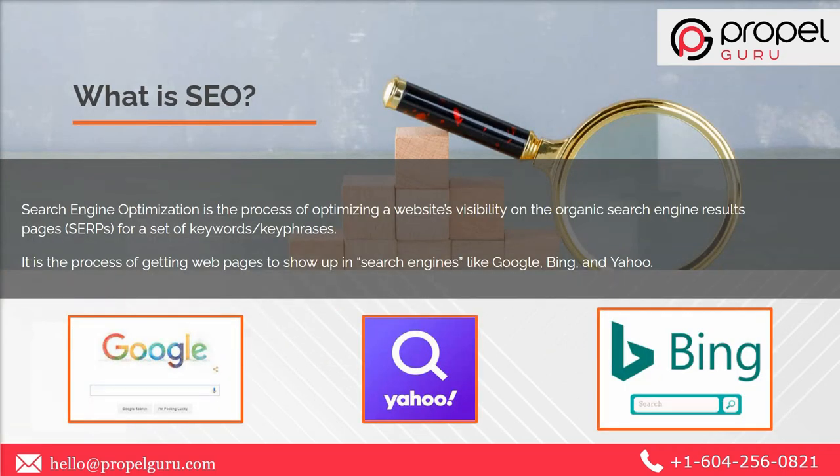What is SEO? Search engine optimization is the process of optimizing a website's visibility on the organic search engine result pages for a targeted set of keywords or key phrases. SEO is the process of getting web pages to show up in search engines like Google, Bing, and Yahoo.